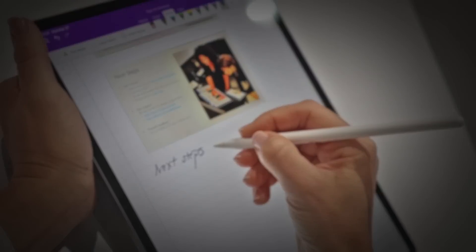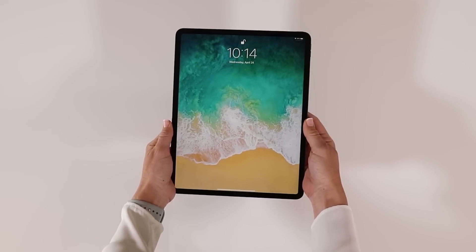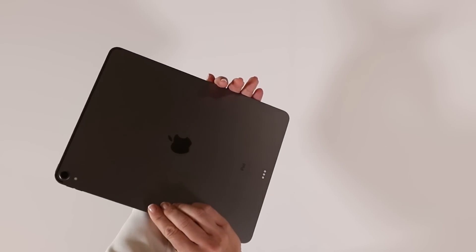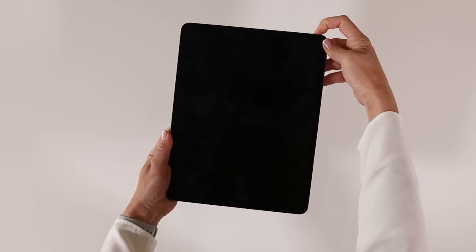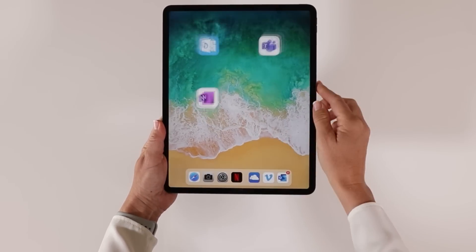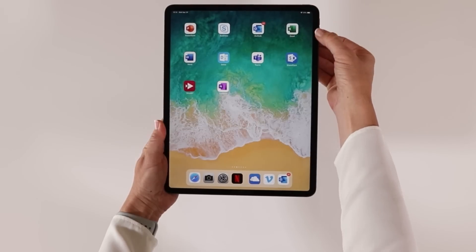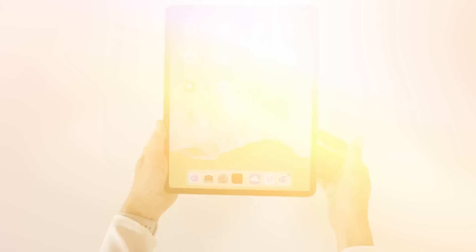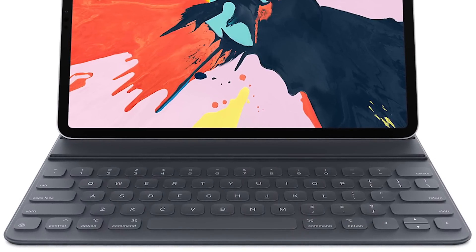So let's start with day one. This third generation of the iPad Pro was launched by Apple in 2018. It comes in two sizes: 11 inches and 12.9 inches. I have the larger one, which is 12.9. It's a really nice device with an edge-to-edge display. There is a smart keyboard that you can get for your iPad Pro, but unfortunately I don't have one.